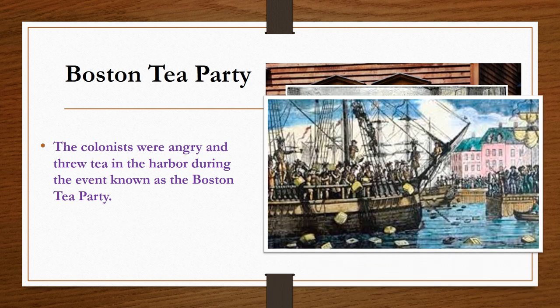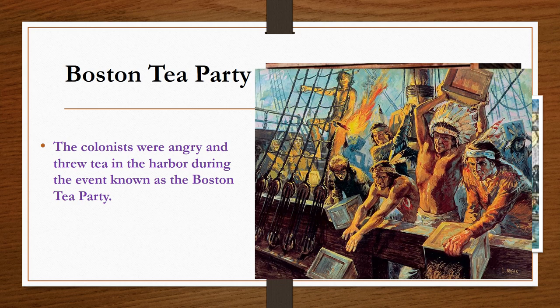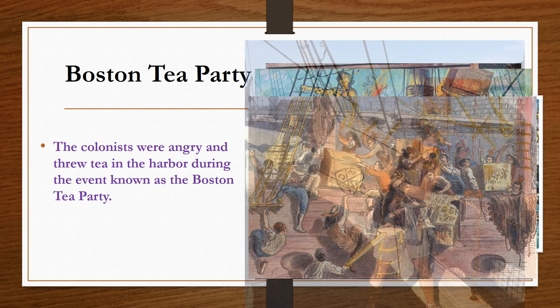Many of you already know what this event was called — the Boston Tea Party. On the night of December 16th, 1773, the Sons of Liberty dressed up like local Indians to disguise themselves and boarded three ships anchored in Boston Harbor that were filled with cargo that had never been bought. The cargo was tea — tea that the colonists did not buy and did not want. These angry colonists threw the tea into the harbor. Draw a picture of the Sons of Liberty on board a ship throwing off the cargo of tea near your notes.